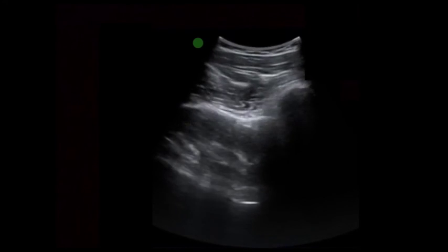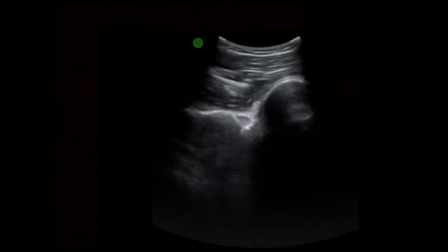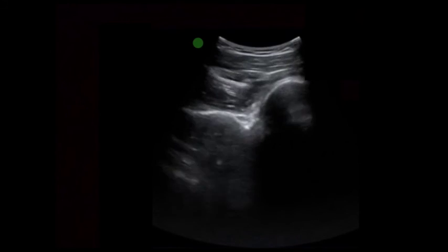This is another patient who came in with shoulder pain. Again, we are scanning the right shoulder. What you can recognize here is that the humeral head is not at the same level of the glenoid anymore.